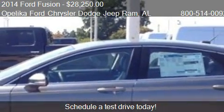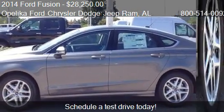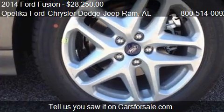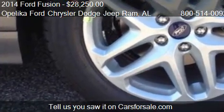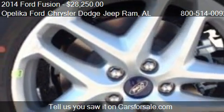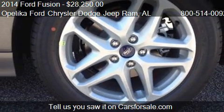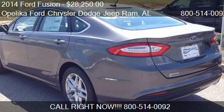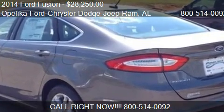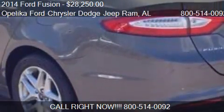For mileage information on this 2014 Ford Fusion, call us at 800-514-0092. Find us at 801 Columbus Parkway in Opelika, Alabama, on our website, or check us out on carsforsale.com.